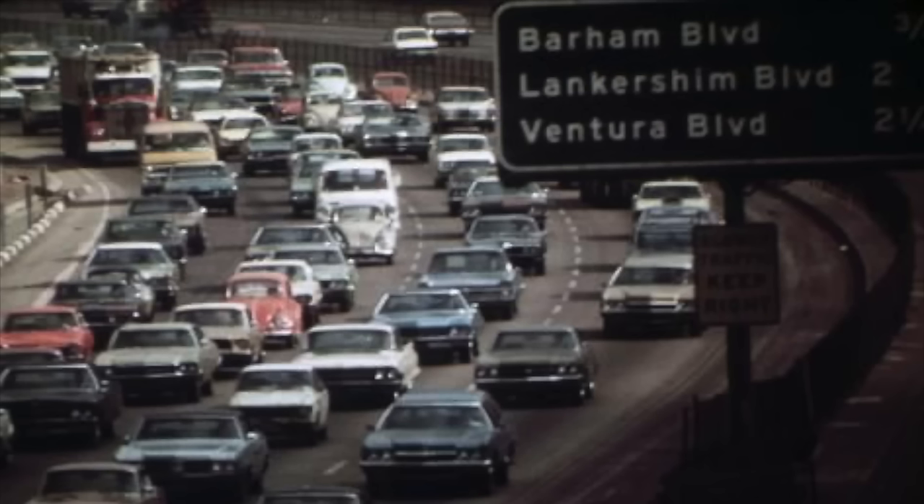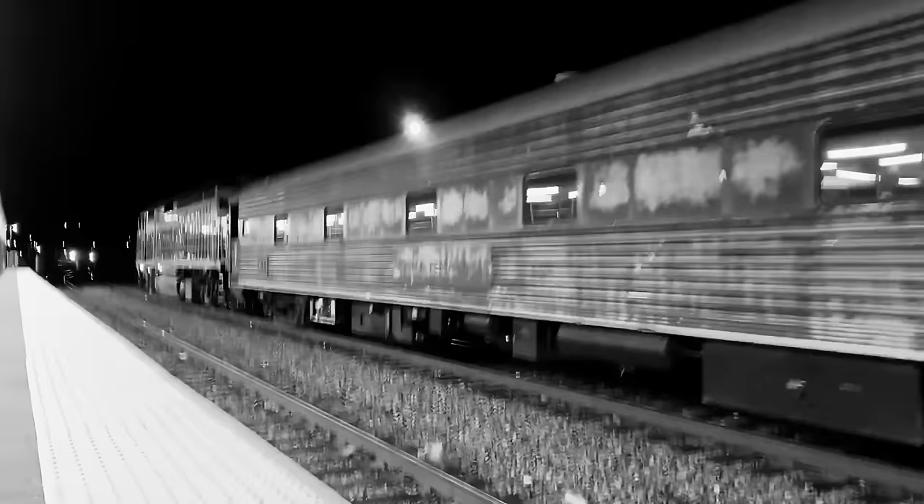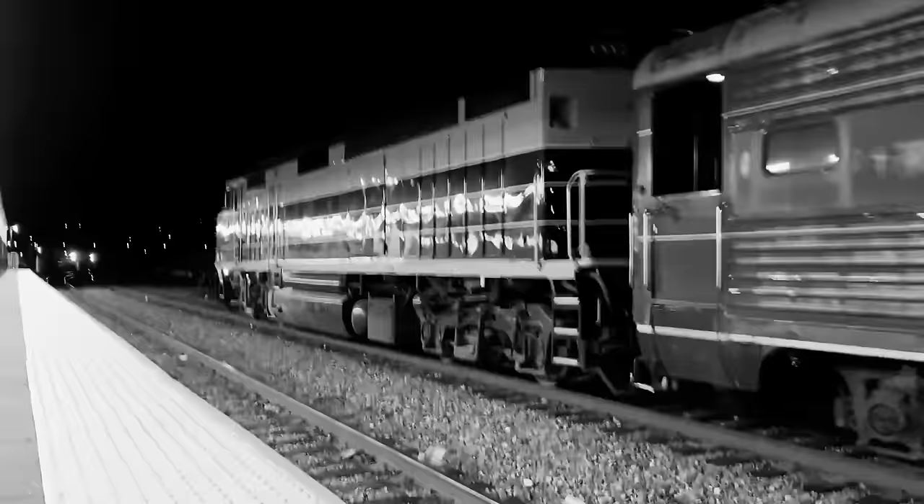As car-centric infrastructure began to get its grip on American society, people stopped riding passenger trains, instead choosing to drive cars. In turn, passenger trains began to fall into a state of disrepair, with railroads focusing more on the consistent profit of freight trains.